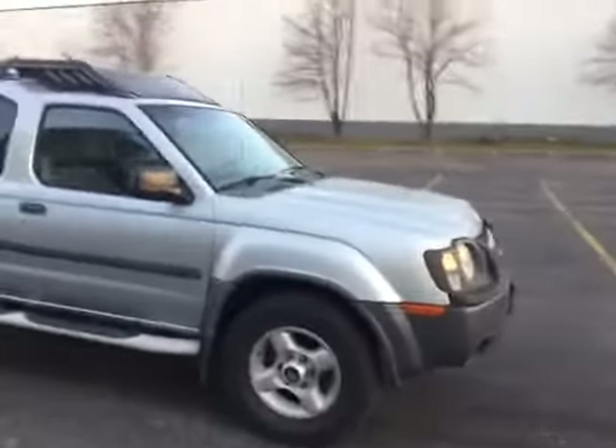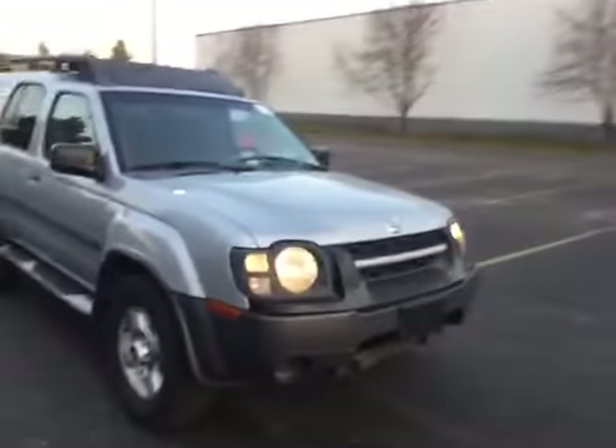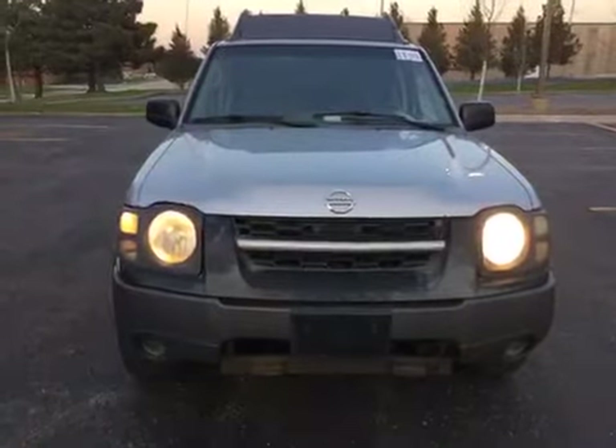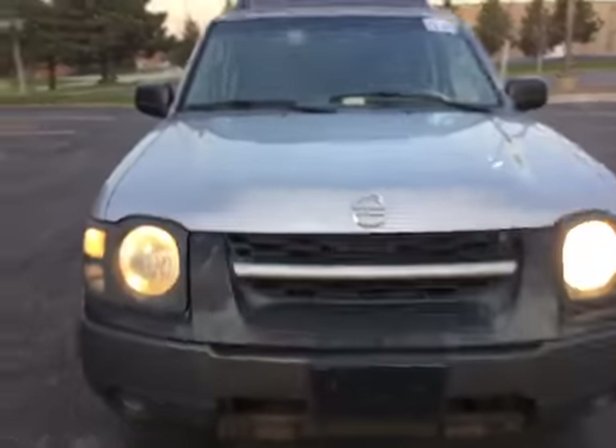Moving on to the front of the vehicle. The grille is heavily sun faded, also with rock chips. As you can see the headlights are discolored. Here is a close-up view of these rock chips.